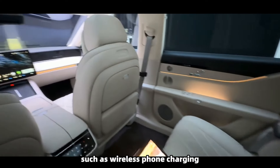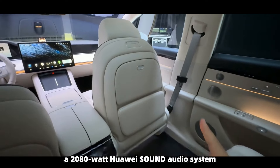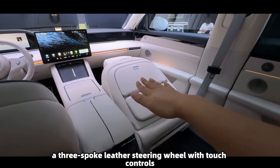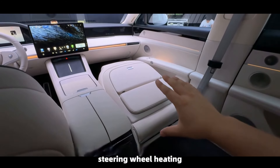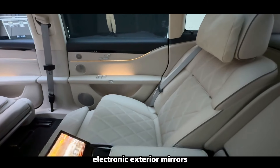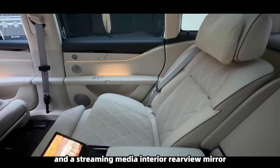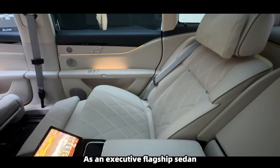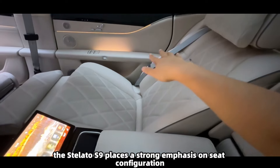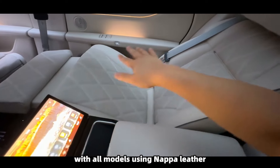The chrome trim highlights the interior's luxurious feel. Real-life photos also reveal features such as wireless phone charging, a 2,080-watt Huawei Sound audio system, a three-spoke leather steering wheel with touch controls, steering wheel heating, multi-directional steering wheel adjustment, electronic exterior mirrors, and a streaming media interior rearview mirror.